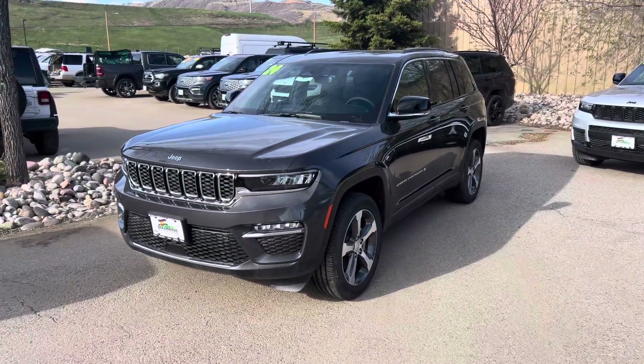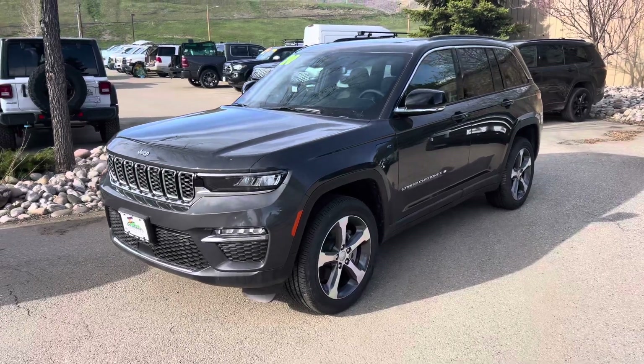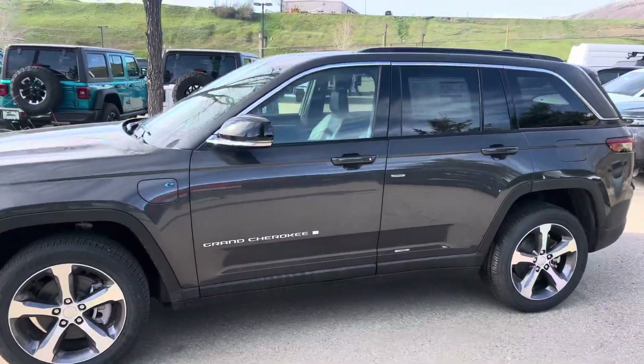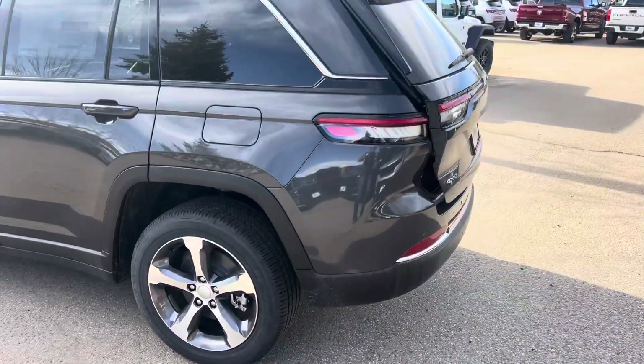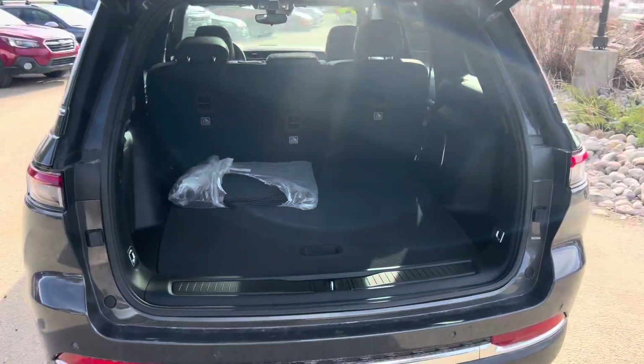2024 Jeep Grand Cherokee 4xE. This is one of the best kept secrets in the car business today, guys. This is a very advanced vehicle with tons of cool driving features. It gets an amazing 56 MPG — miles per gallon equivalent.